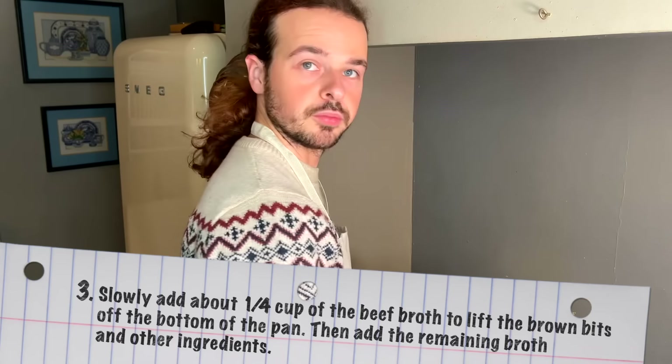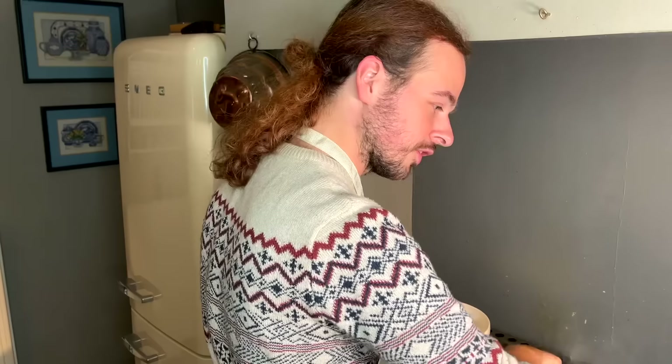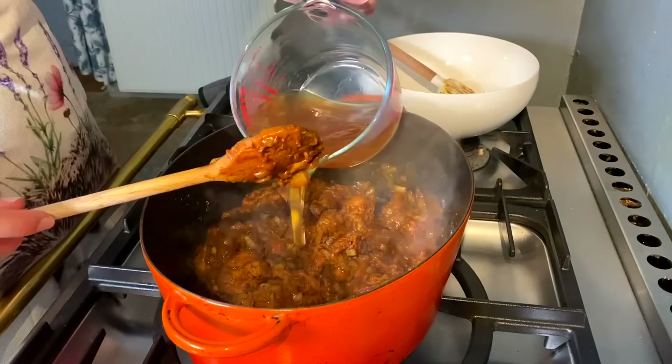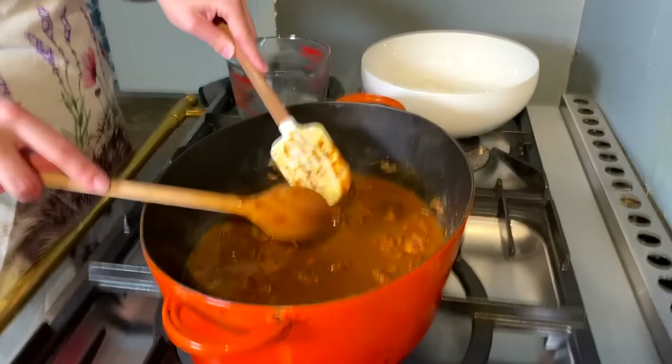The next step is to slowly add the beef broth we made earlier. I'm going to add one-quarter of a cup first to lift the brown bits off the bottom of the pan. Then I need to add the diced tomatoes, potatoes, and carrots, plus salt and pepper. I'll be adding all of that — I just need to chop the carrots and the potatoes first.